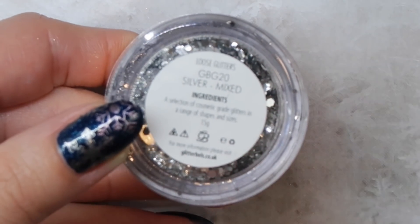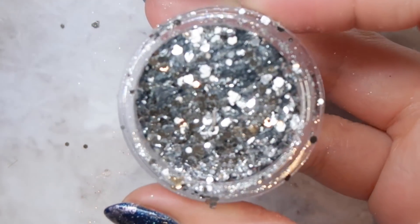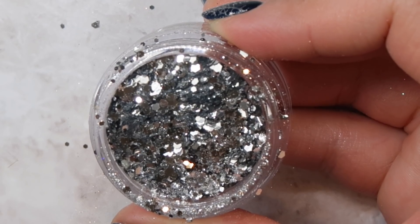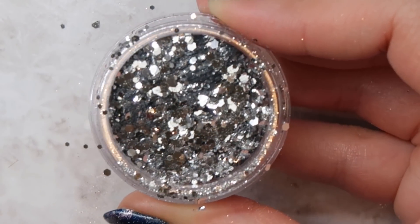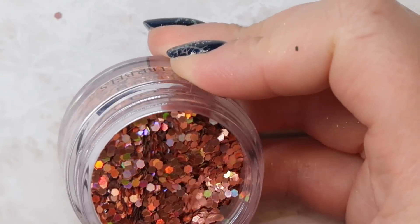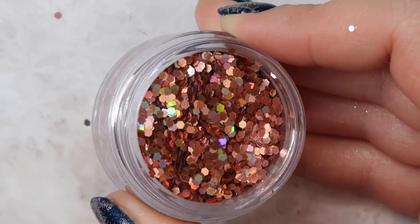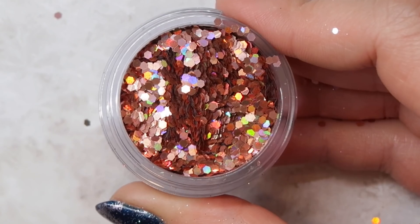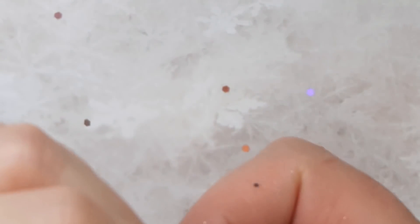A couple other glitters from Glitter Bells I wanted to share briefly: this one here is silver. I love it — it's a plain silver glitter mix with no holographic to it, featuring three different sizes: fine, medium, and chunky glitter, all in one and all silver. I find it so hard to find all-silver glitter mixes that are not holographic, and Glitter Bells has one, making it a great staple not just for winter or Christmas but all year round. The last glitter is called Glow — it's your perfect holographic rose gold glitter, just stunning. It would be fantastic for New Year's nails and is neutral enough to go with any other color.